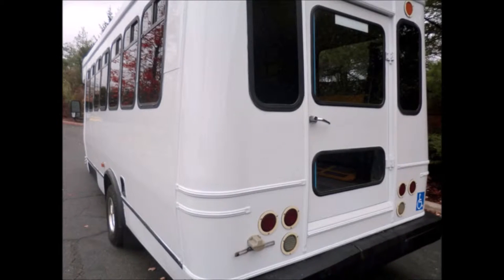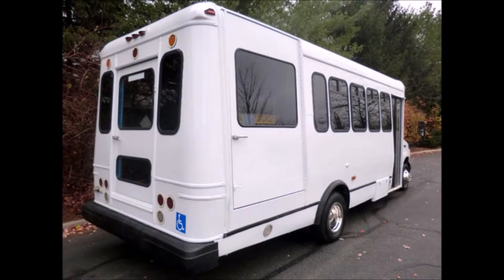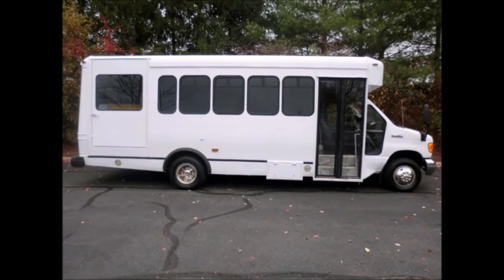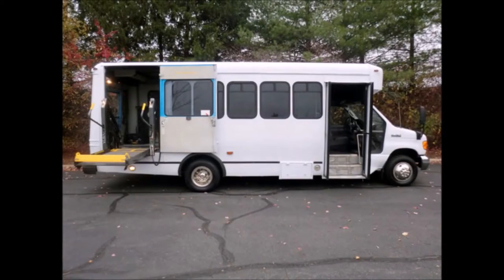Exterior features include auxiliary lighting, rear door, T2T slider windows. The exterior is fully repainted and detailed for an excellent appearance. This is one of the nicest buses available, with a manual passenger door. It has been fully inspected and is ready for immediate delivery.